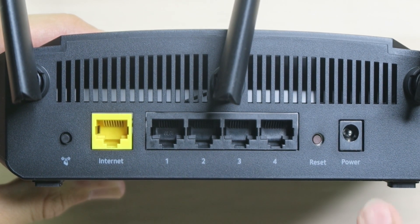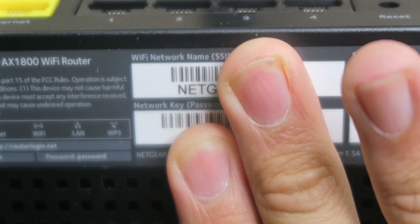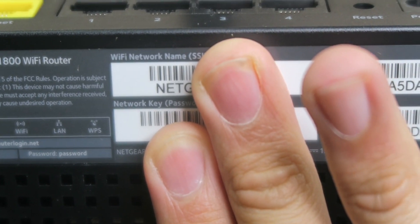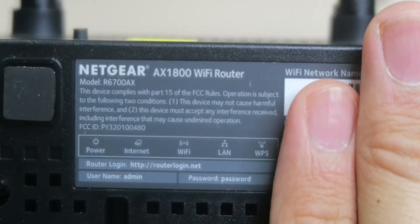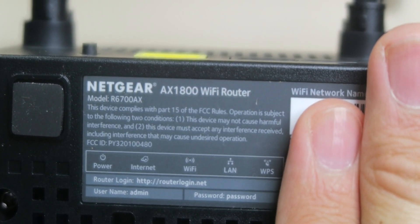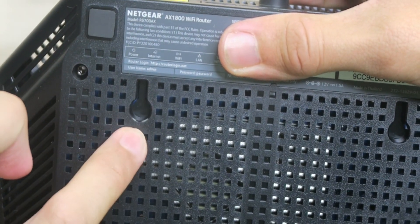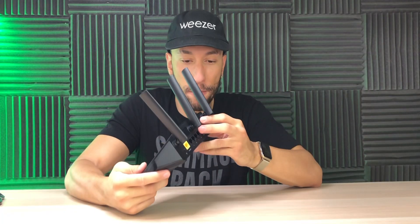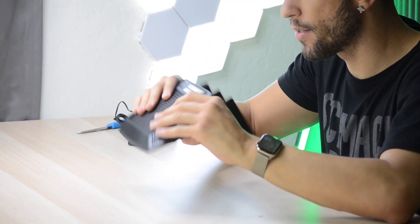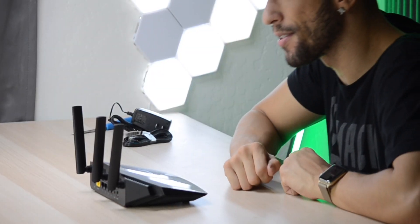On the back there's a WPS button, the ethernet import port from your modem, four ethernet out ports at one gigabit speeds, a reset button, and the power port. On the bottom it has your default wireless network name and password — you'll want to change those. You can also log in to the router page the old-fashioned way. There are rubberized feet and mounting ports so you can mount it to a wall.